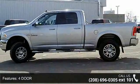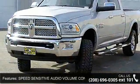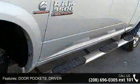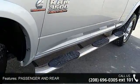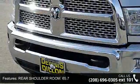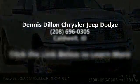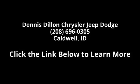Call now to schedule an appointment at our dealership. We'll see you next time. Thank you.